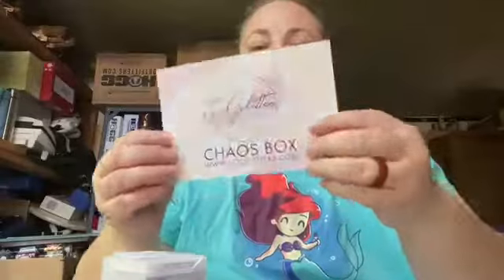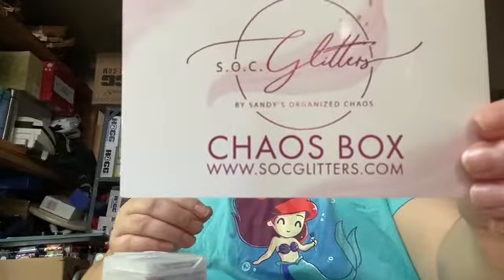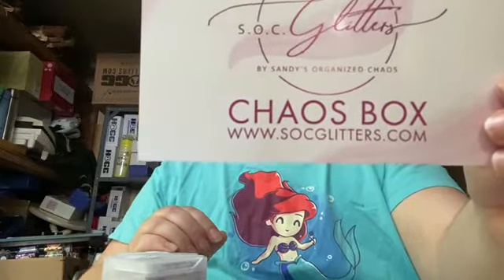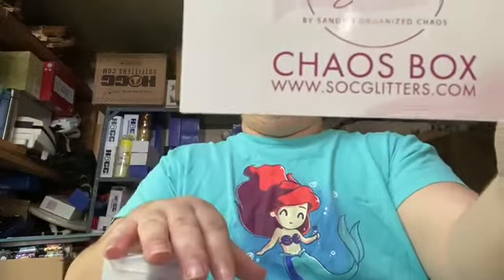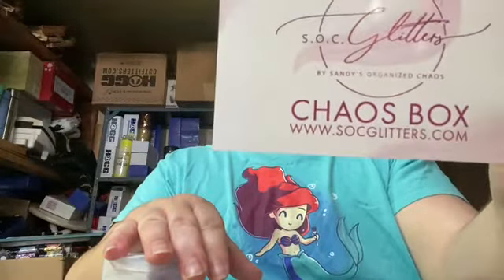She also has a card — it's like a thick postcard. It's beautiful. Go ahead and give her a follow. She's an amazing person — Sandy from Sandy's Organized Chaos. I love her to death. She has her own YouTube channel. She's the one that inspired me to do a YouTube channel, as well as inspired me to do tumblers. There are a lot of people that inspire me, but she's one of them.